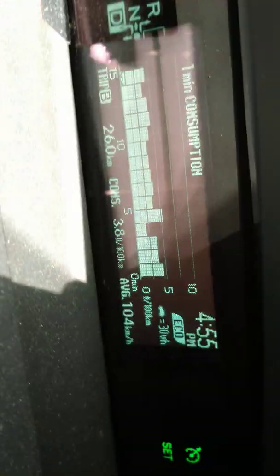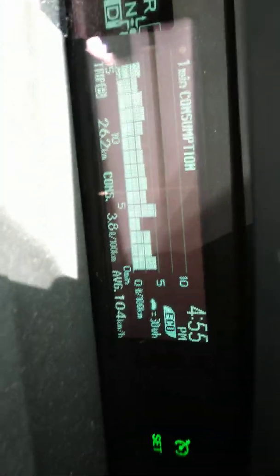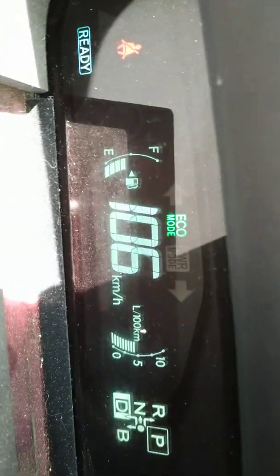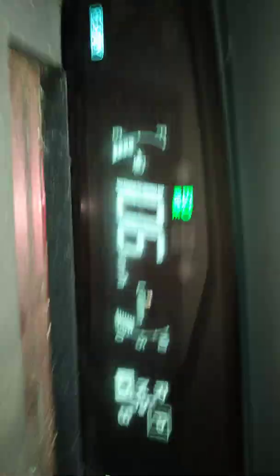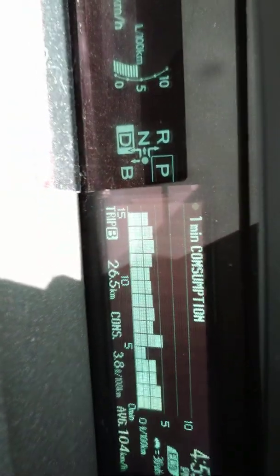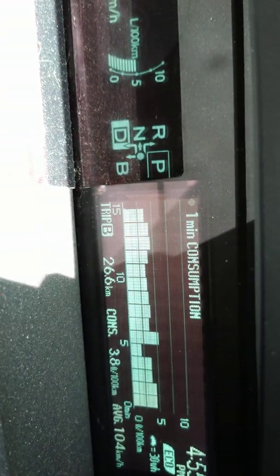If I look at this again, I think the traffic may be slowing down soon, so I'll show it to you now. I'm at 3.8 liters per 100 kilometers, doing the same average speed — 106 kilometers an hour, or 65 miles an hour. I've gone 26.5 kilometers so far.